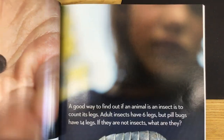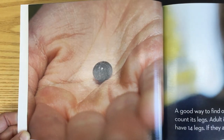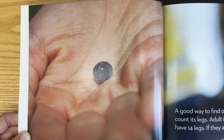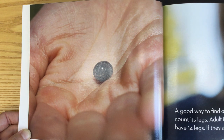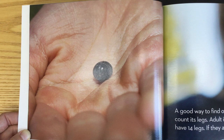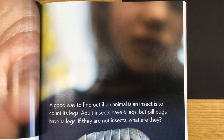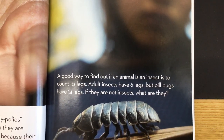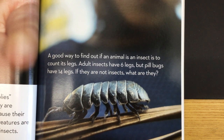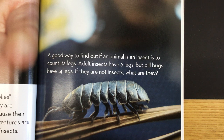Some people call these animals roly-polies because they roll up into balls when they are touched. Others call them pill bugs because their bodies are shaped like pills. But these creatures are not really bugs at all — they're not even insects. A good way to find out if an animal is an insect is to count its legs. Adult insects have six legs, but pill bugs have 14 legs. They are not insects.